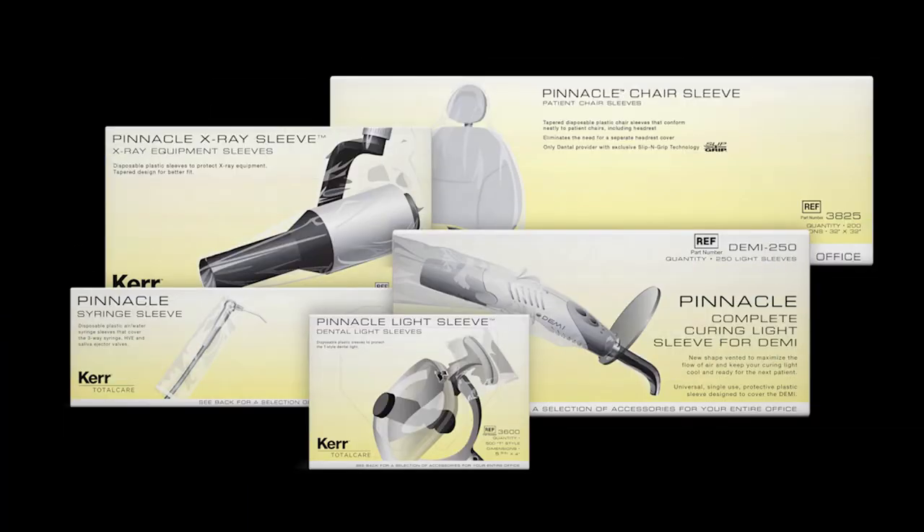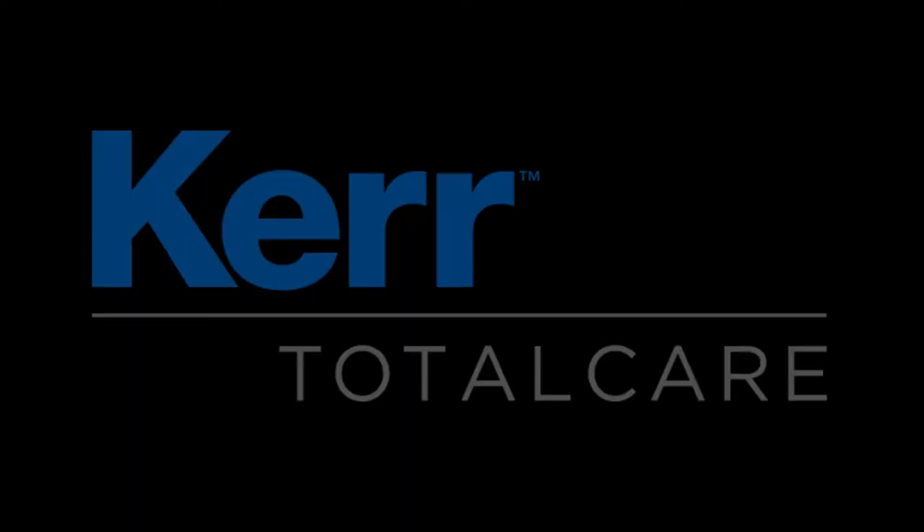When The Dental Guys need an infection prevention product, we turn to Kerr and their Total Care line. Kerr has been an industry leader in infection control and prevention products for years. When we think of infection control, Cavicide and Caviwipes are the first things that come to mind — it's automatic, and there's a reason for that. Kerr knows dentistry and their products work. The Dental Guys trust Kerr products in our offices, and you should stay safe with Kerr Total Care.